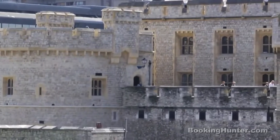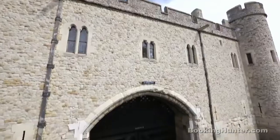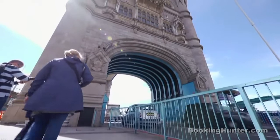The Tower of London and London Bridge. One of the city's most historic sites and the resting place of the crown jewels, the Tower of London is well worth the visit. See the Traitor's Gate, pose for a photo with the famous Beefeaters and of course take a walk across Tower Bridge.